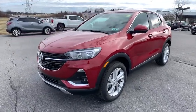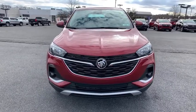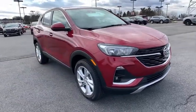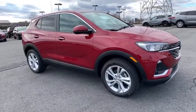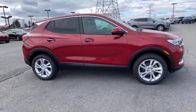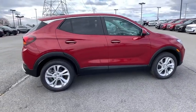Come test drive the 2021 Buick Encore GX. The Buick Encore GX provides plenty of space and functionality with its compact SUV body. It also provides plenty of safety features and a wide variety of options that you can upgrade to. Here are some of this vehicle's great options.